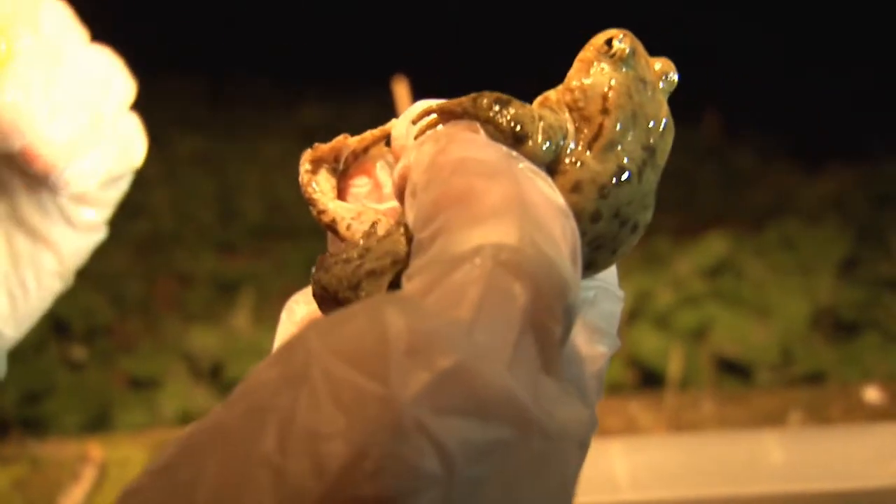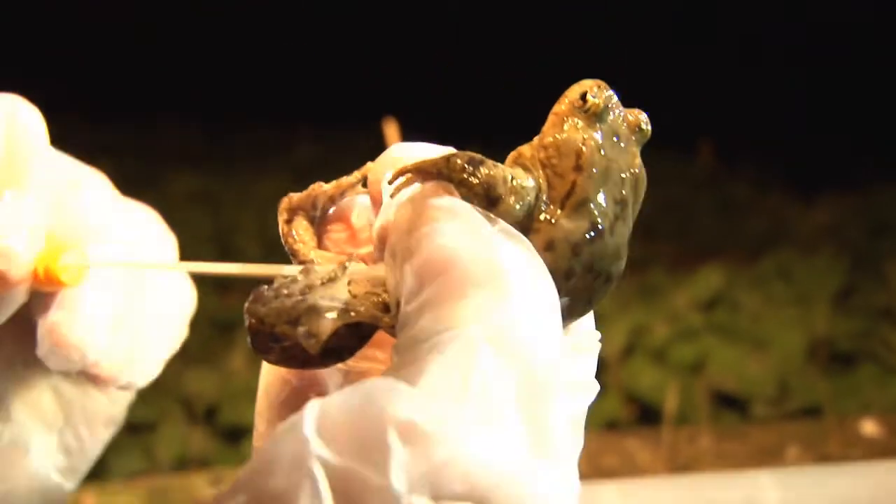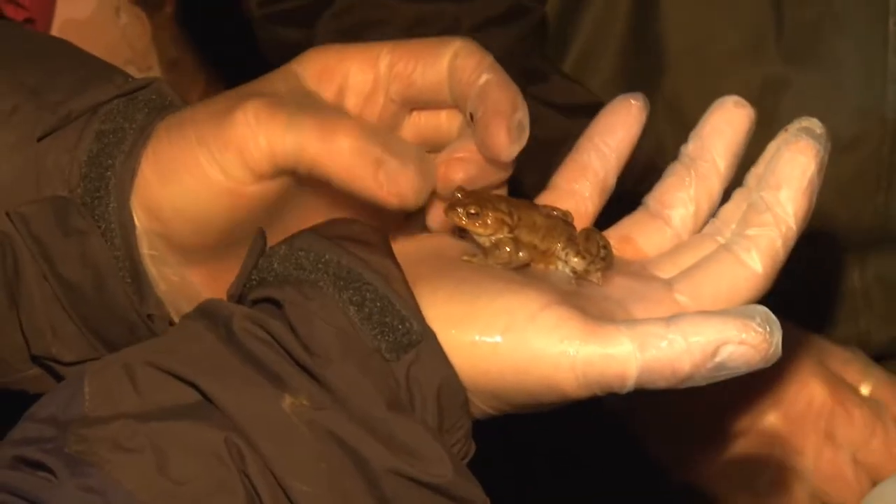The Big Swab, or the National Chytrid Survey, is British government funded. It's part of a wider project to learn about the potential impact of a fungus — the chytrid fungus — on our UK amphibians.